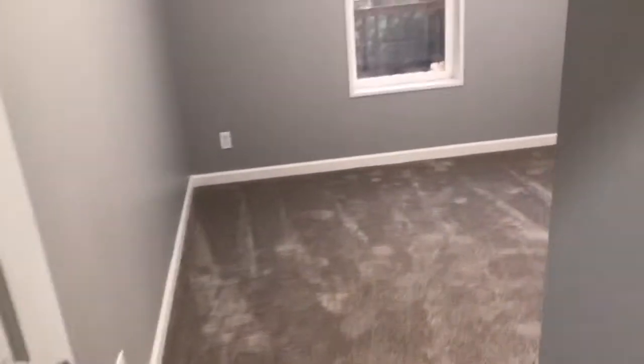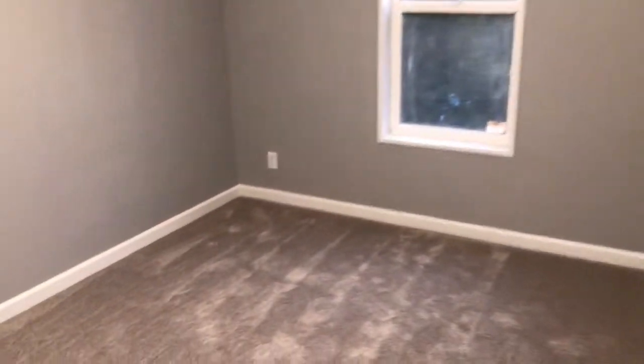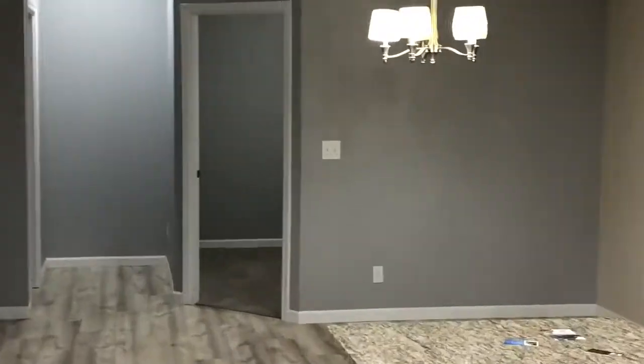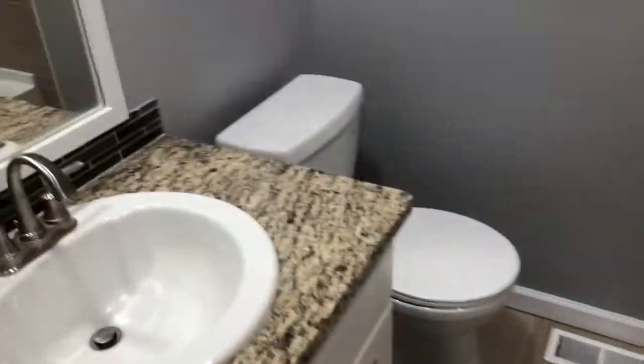Now we're headed to the kitchen. We've got bedroom number two, then here's bedroom number three — very similar to bedroom number two. Technically there are four bedrooms, but this one over here is more of a den or office, even though it does have a closet. Here's the second bath — granite countertop, toilet, and tub shower in here.